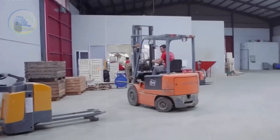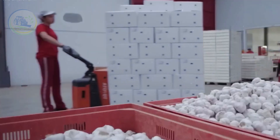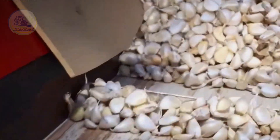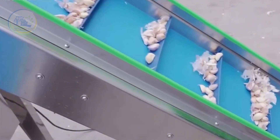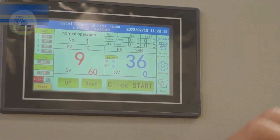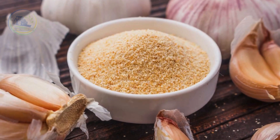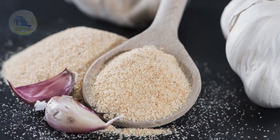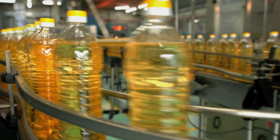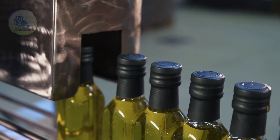The journey of garlic from farm to table is a meticulous and labor-intensive process, especially on a large scale. From careful cultivation and harvesting to advanced processing techniques, farmers and producers ensure that this essential crop reaches consumers in peak quality. By blending traditional agricultural methods with modern technology, garlic remains one of the most versatile and widely used crops — whether fresh, minced, powdered, or processed into oil — and continues to be a staple in both culinary and medicinal fields. Understanding the effort behind its production allows us to truly appreciate this powerful and indispensable crop.